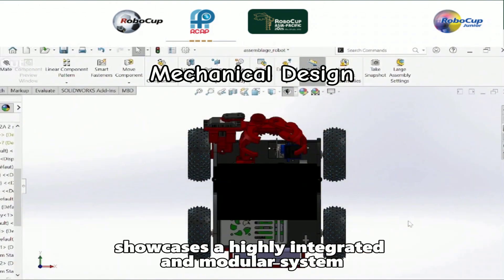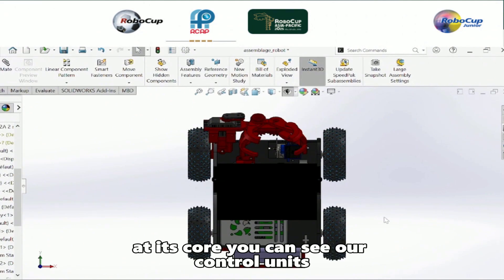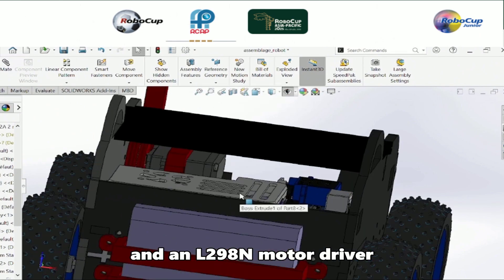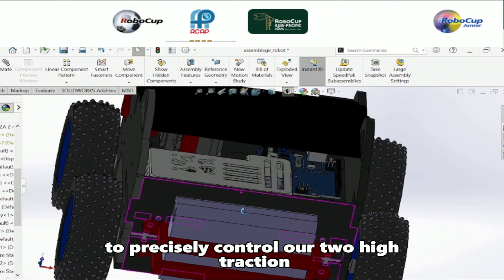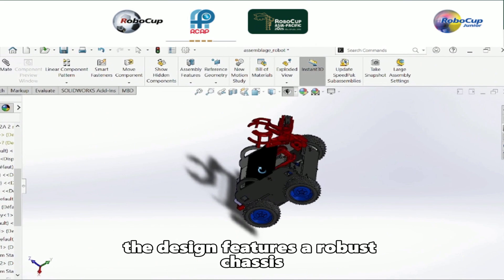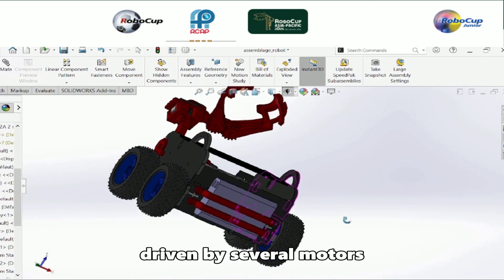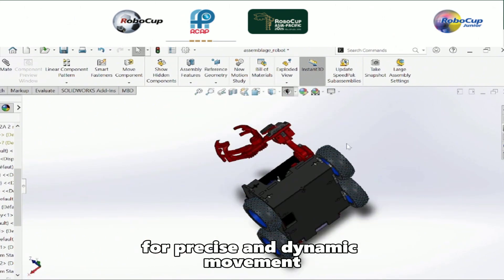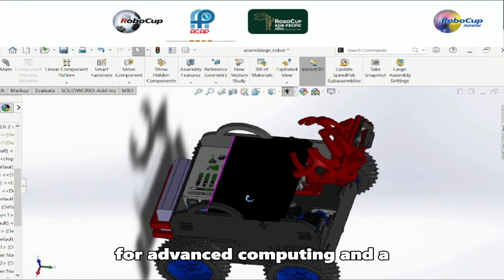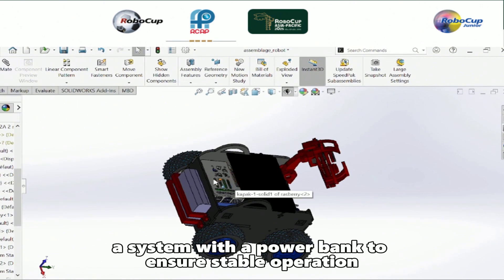This assembly showcases a highly integrated and modern system. On its cover, you can see our control units: an Arduino Uno for central processing and an L298N motor driver to precisely control our two high-traction 85mm wheels. The design features a robust chassis and a sophisticated multi-power arm assembly driven by servo motors for precise and dynamic movement. We have also integrated a Raspberry Pi for advanced computing and a dedicated power management system with a power bank to ensure stable operation.